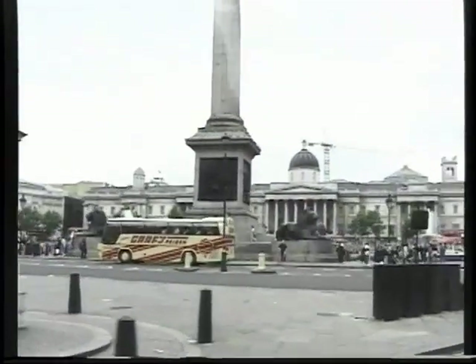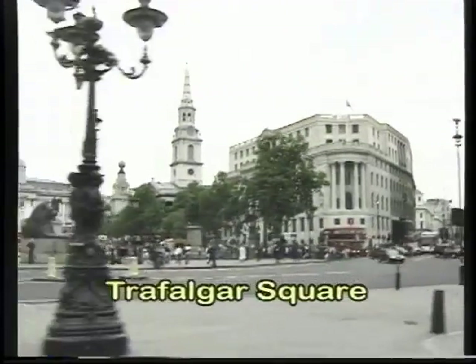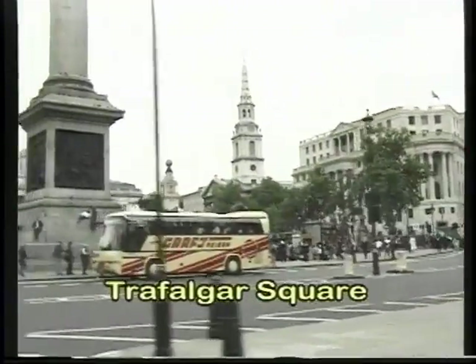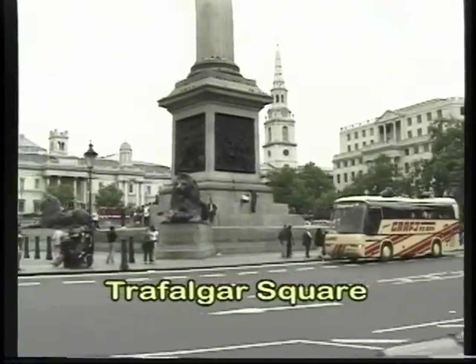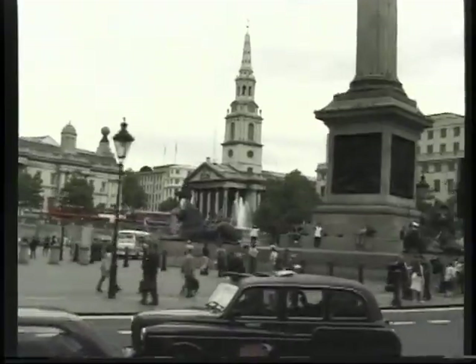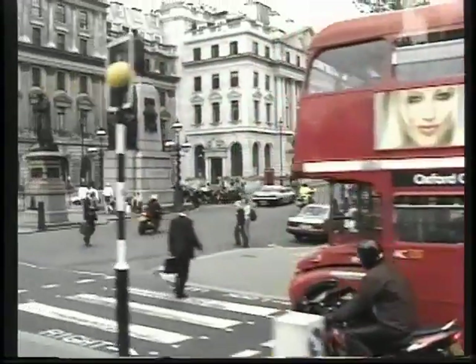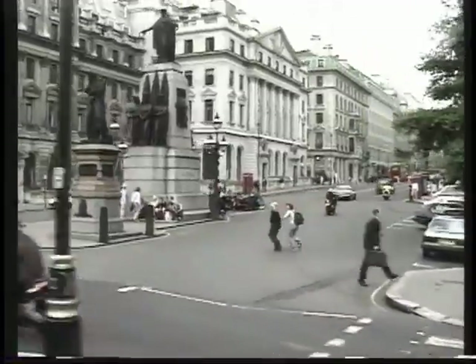We'll be showing you the highlights of town, we'll be showing you Trafalgar Square, we'll take you out of town — we're going to Windsor and Hampton Court, we'll be going out to Greenwich, and we'll be going to visit some museums including the British Museum. And in a little while we'll be putting on a concert with the Highland School Band.